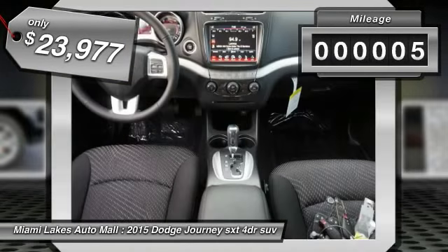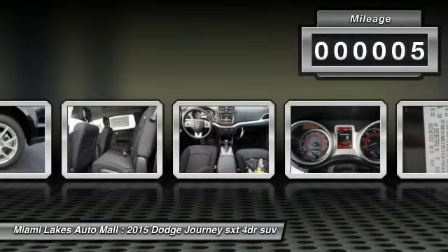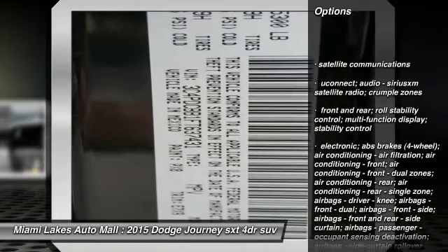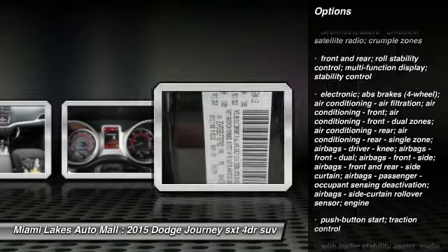This vehicle has less than 100 miles. Notable options include tinted glass. Drive away with a great deal on this vehicle — call or stop in today.